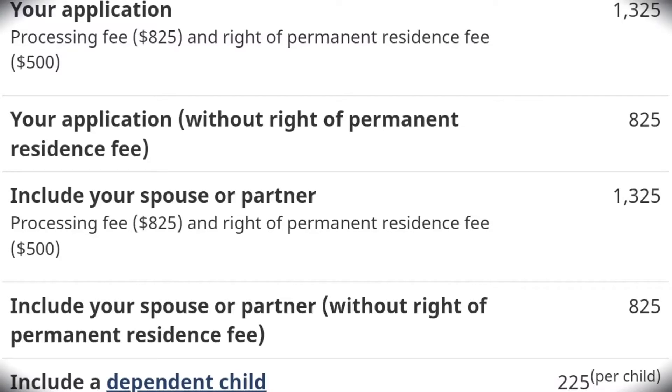Once you've uploaded all the documents and filled all the forms, the system will automatically generate the amount you need to pay. The fees normally include processing fees for yourself and all family members you've included — the fee for kids is lower than for adults. One of the fees will be your right of permanent residence. You can choose to pay it later, but my sincere advice is to just pay everything now. If they don't grant you permanent residence, they will refund your money. I made the mistake of only paying the processing fee and not the permanent residence fee, and I had to pay later — it slowed me down a bit.